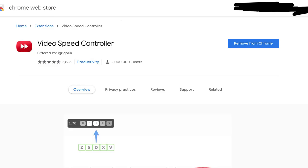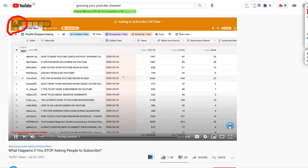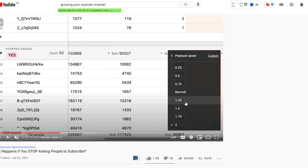Next up we have Video Speed Controller, an extension that allows you to change the speed of any video you see on the web. This is great for people who listen at fast speeds — I usually listen at three to four times normal speed, but YouTube only allows a maximum of two times. With Video Speed Controller you can bypass that and set any speed you want.